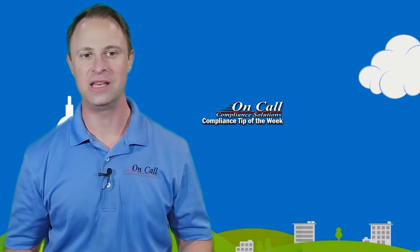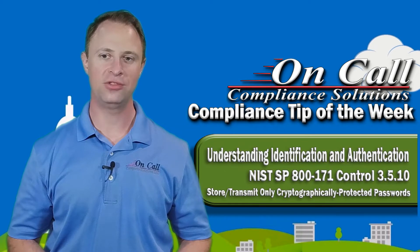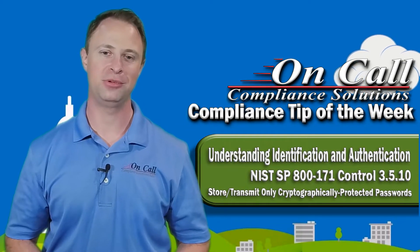Hey everybody, it's Mike Frieder here with On-Call Compliance Solutions and I'm back with another Compliance Tip of the Week. Today we're talking about NIST SP-800-171 Control 3.5.10: store and transmit only cryptographically protected passwords.